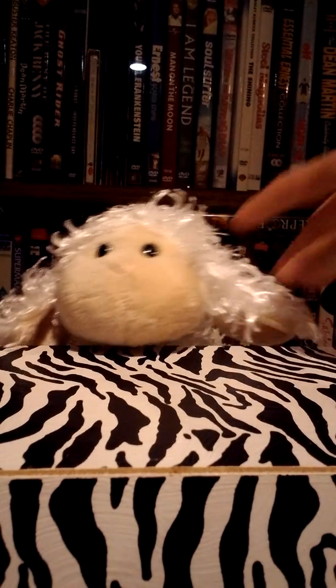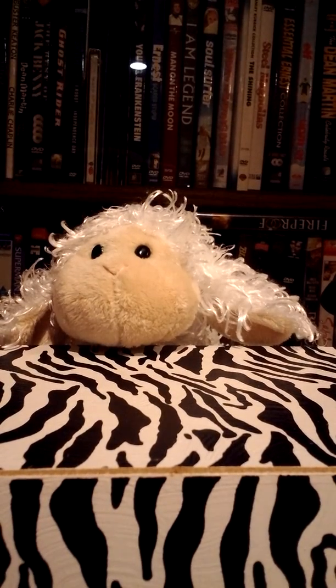Welcome to Webkinz News. I'm Marcy. Here are some of the new Webkinz.